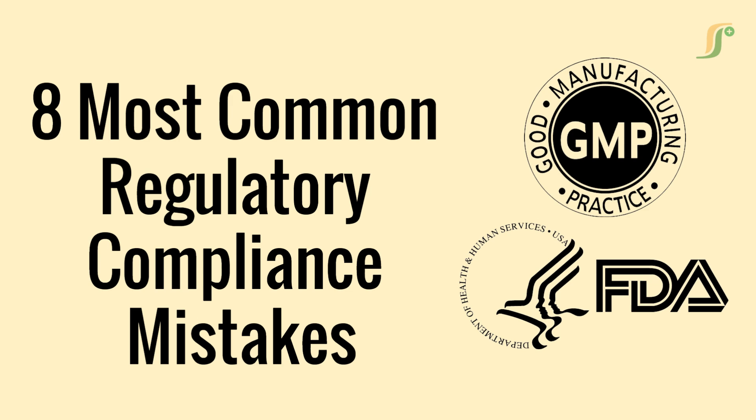Today, we are discussing a crucial topic: the 8 most common regulatory compliance mistakes in the pharmaceutical industry and how to prevent them. Whether you are preparing for a US FDA audit, MHRA inspection, or WHO GMP certification, these insights will help you stay inspection ready.